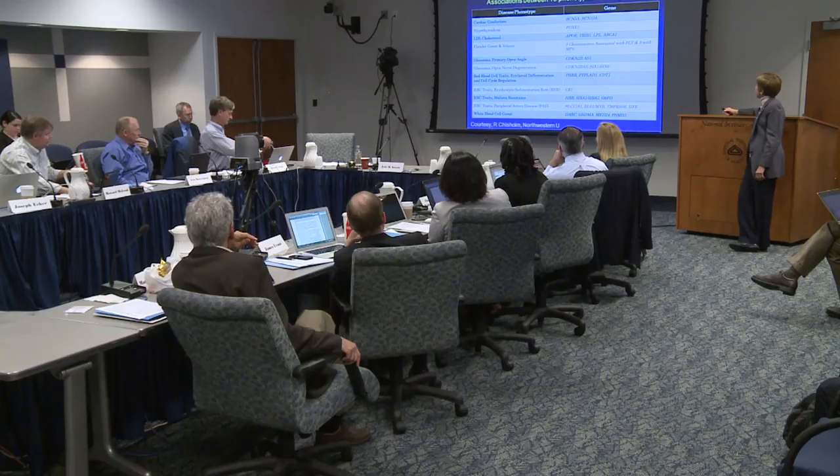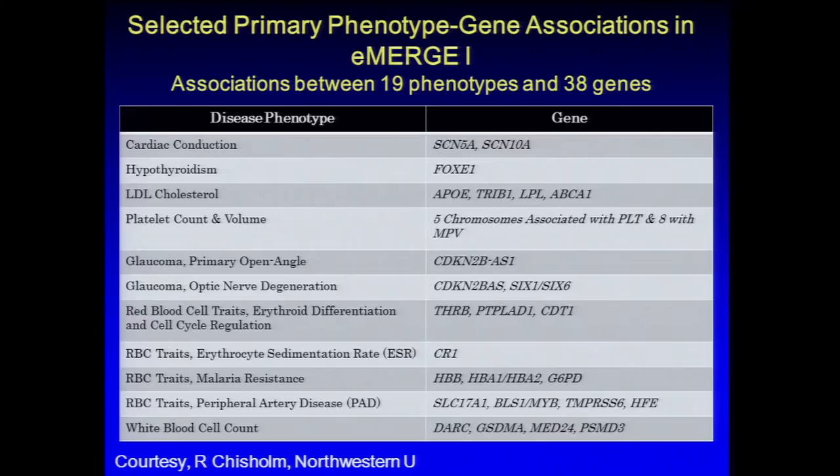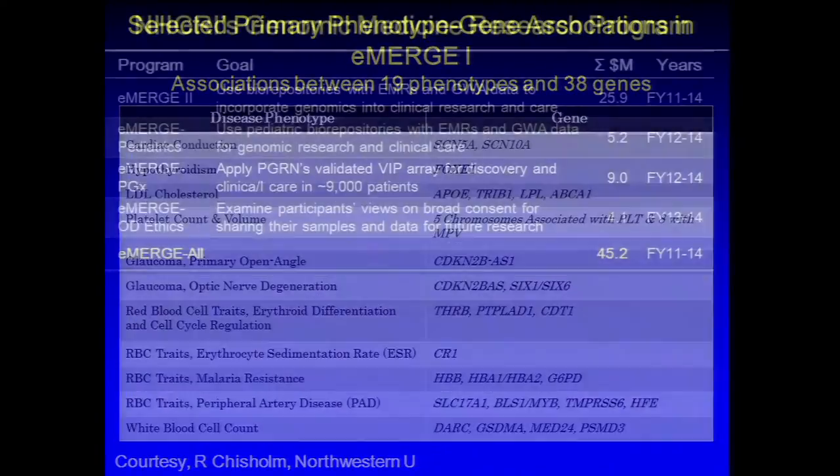This is a listing of some of the primary phenotype-gene associations found in eMERGE Phase 1, in response to an earlier question. You can see the FOXE1 association with hypothyroidism that was mentioned, but also a number of others that were first reported here.